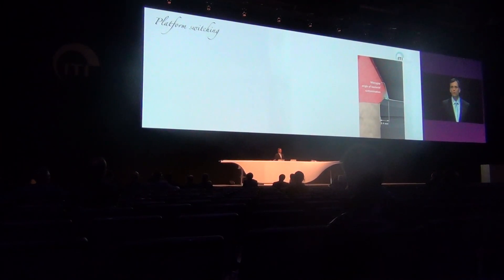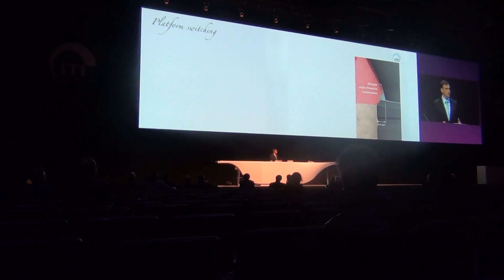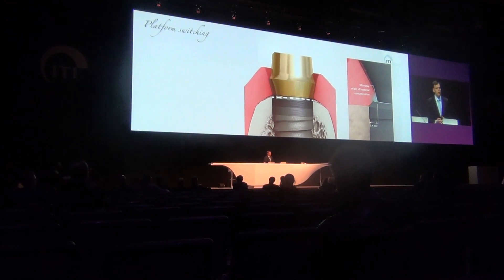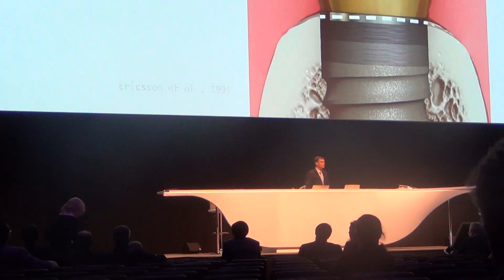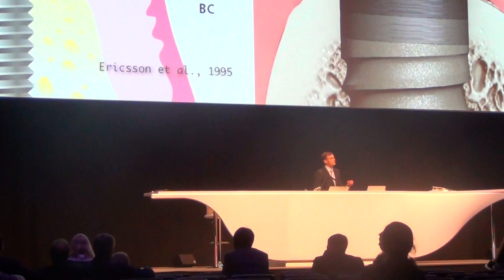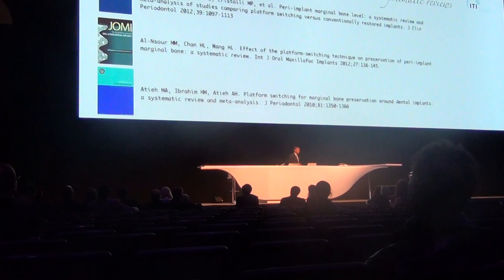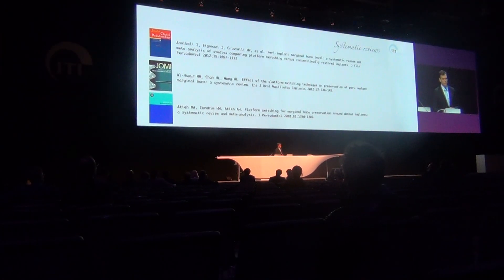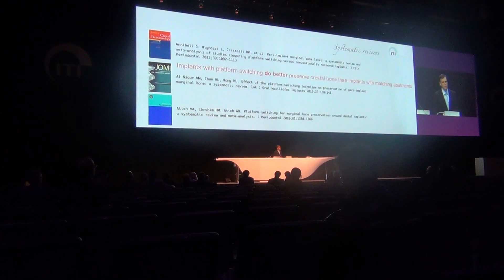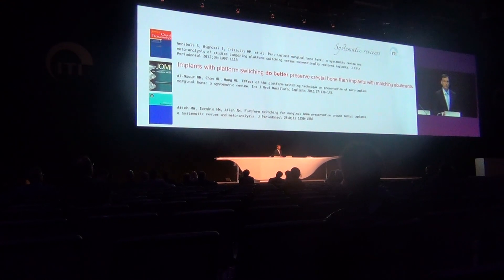Platform switching has been one of the most powerful tools in preserving crestal bone. Platform switching is a horizontal movement of the micro-gap away from the bone level. It was proved already in 1997 that this micro-gap forms an infiltrate of cells which may lead to crestal bone loss. Three systematic reviews confirm that implants with platform switching do better preserve bone compared to implants with more regular connections.